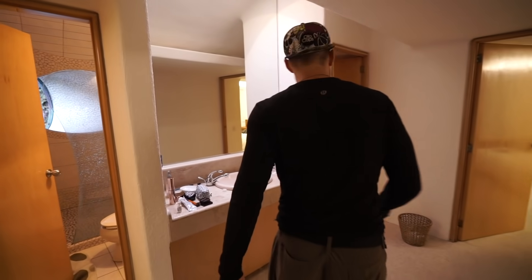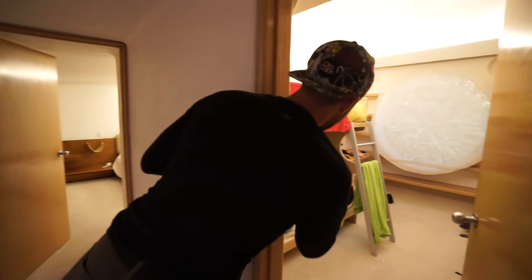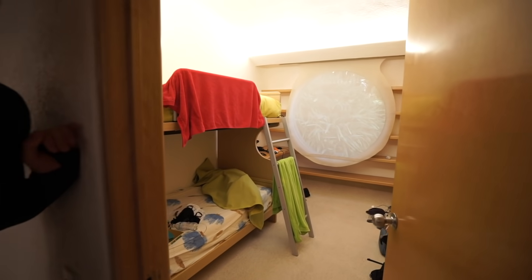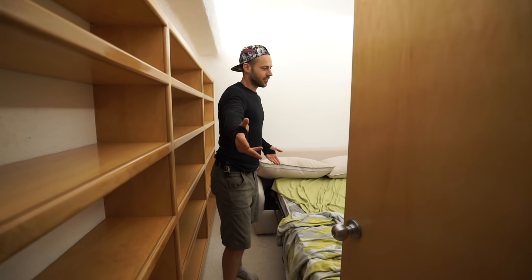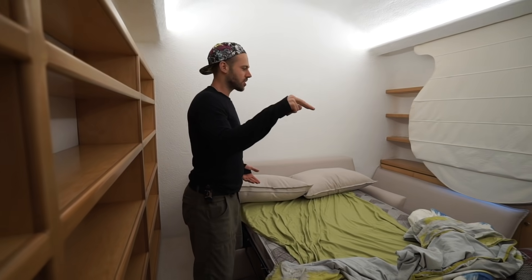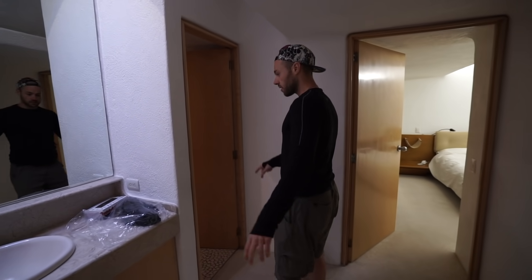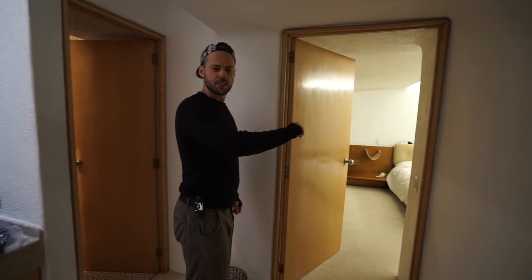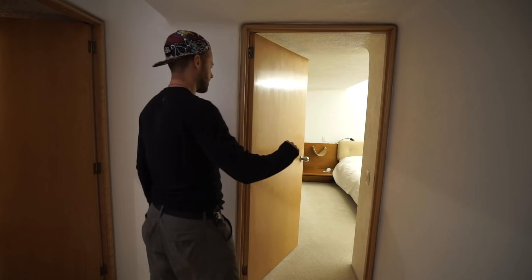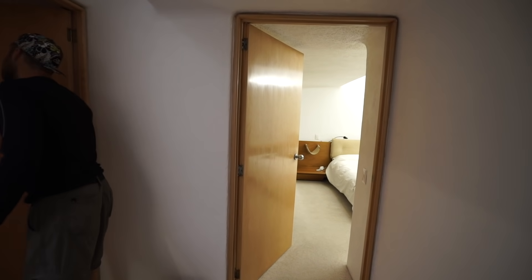Here we've got a bedroom with bunk beds — also a good spot to hold all your camera gear. This way we've got a full-out couch. So it sleeps two, four, six, eight in here. Ten total if you add the couch, nine without.